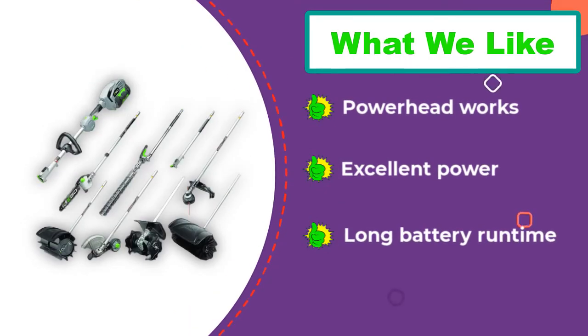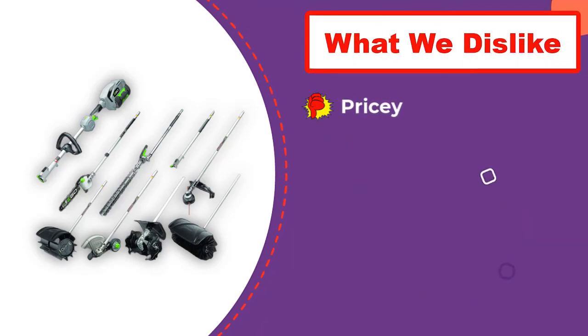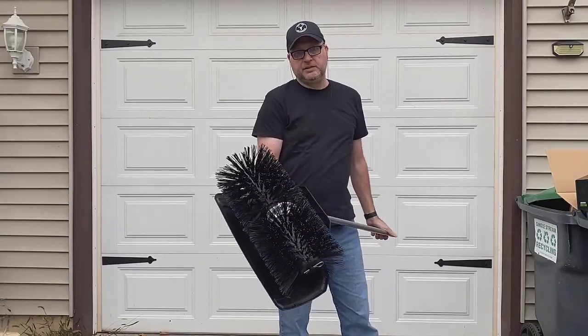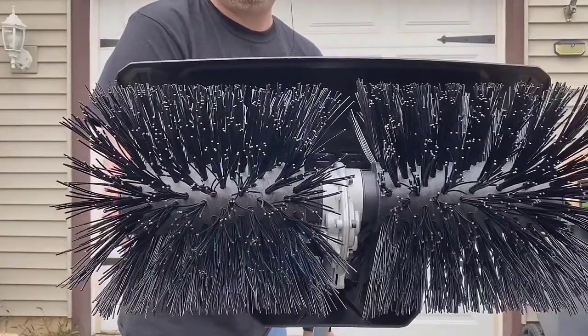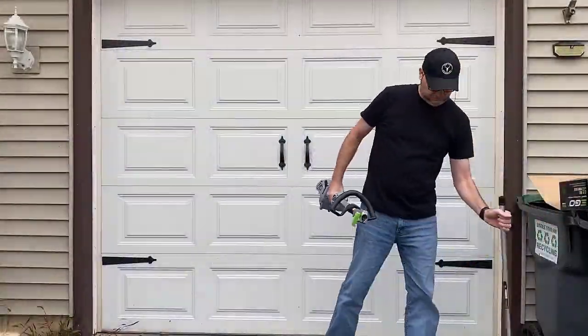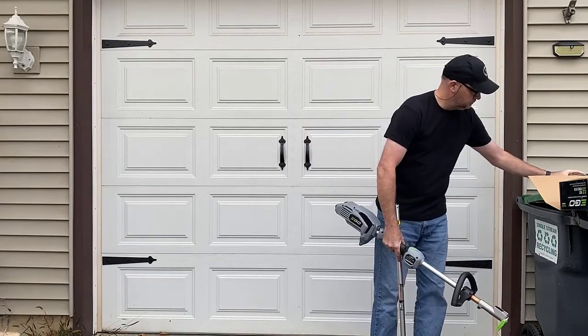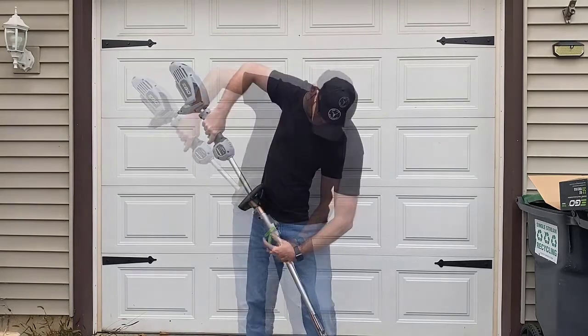It is available as the attachment only or sold with the powerhead. The saw offers ample cutting power and a generous 10-inch cutting bar, capable of cutting through an 8-inch limb. The assembled tool length is about 7.5 feet, which may be extended by adding the optional 31-inch pole extension, sold separately. If this is the only Ego tool owned, it will be costly due to the price of the battery, but adding it to an existing Ego lineup brings the cost in line with other cordless pole chainsaws.